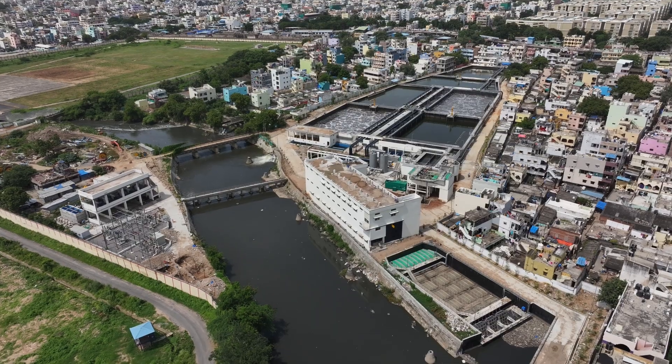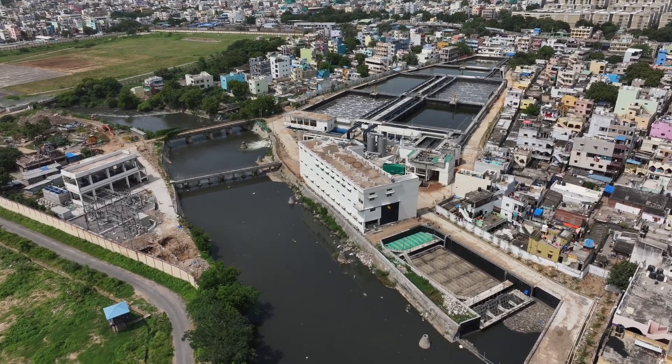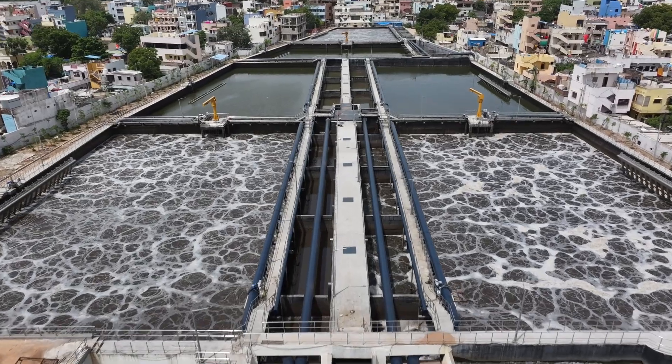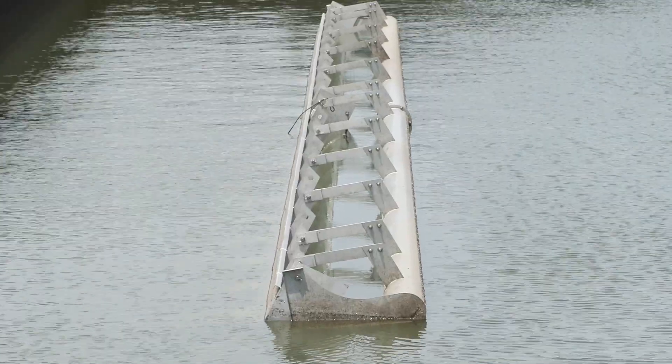In Hyderabad, several sewage treatment plants are being built across the city to process the sewage generated. These plants will benefit mankind and protect our precious water resources, ultimately benefiting the ecosystem.